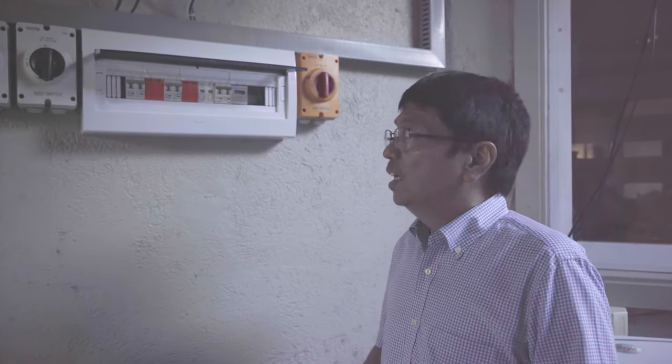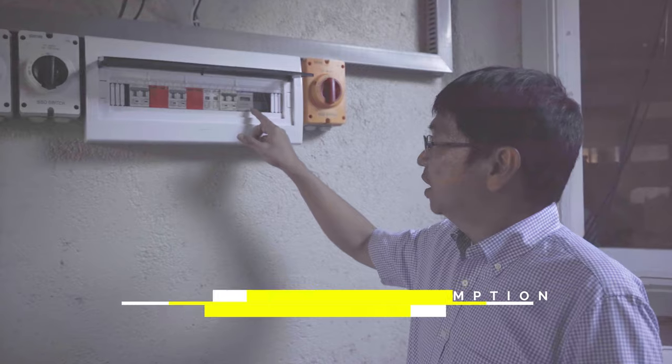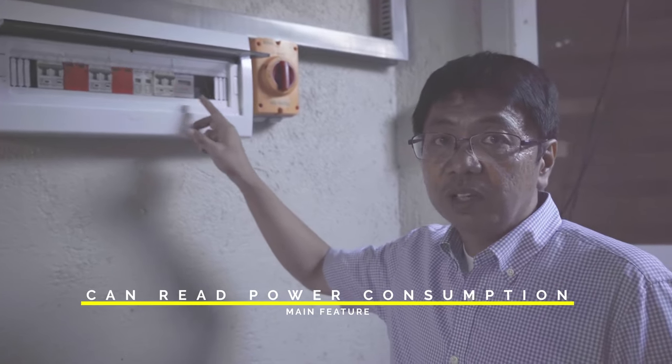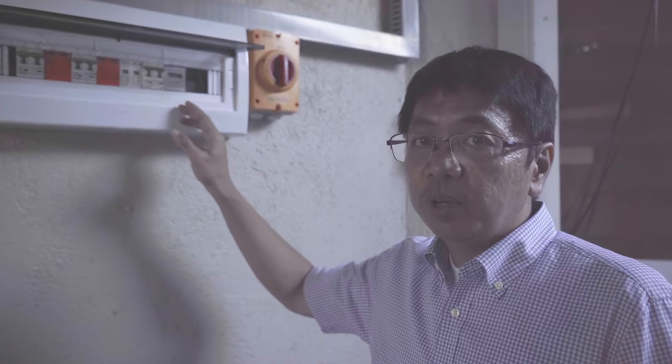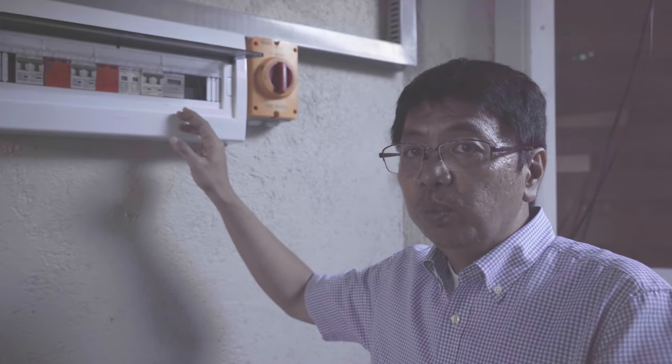Any surge in the voltage or any lightning will not harm the inverter. One of the features of this Solax inverter is that it can read the power consumption of the house and then make sure that the output solar power never exceeds whatever the house requires.